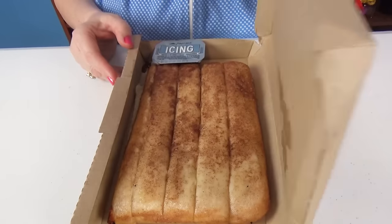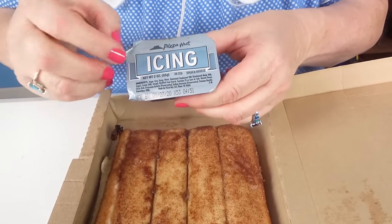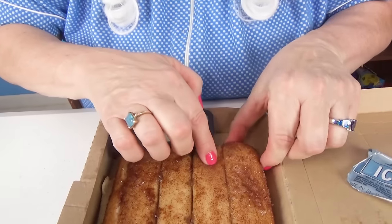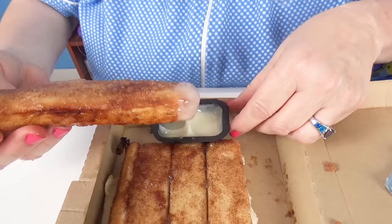The next thing Granny's going to taste is cinnamon sticks with icing. Look at that — it comes with icing. Granny's got to open that up. Yummy. Let's dip. Wow, tastes like a cinnamon roll.